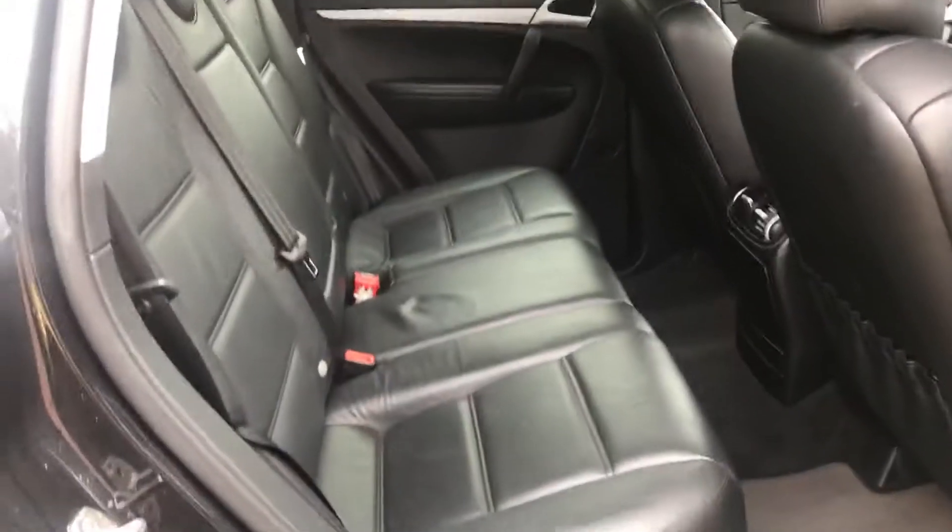In the back it's extremely spacious. There's a centre armrest that folds down, and again we've got the genuine carpet mats.